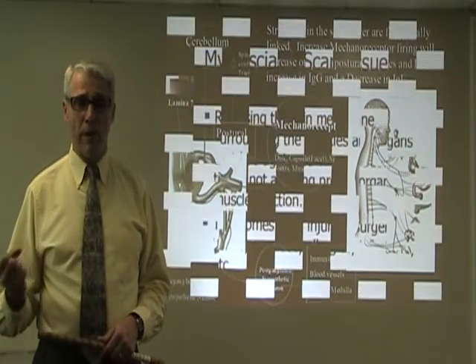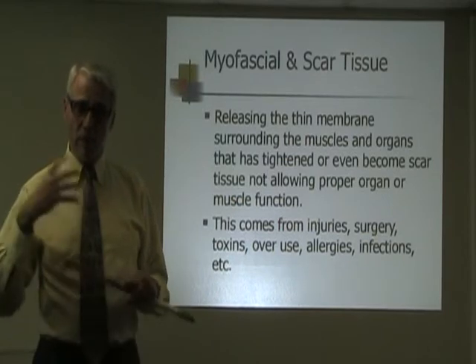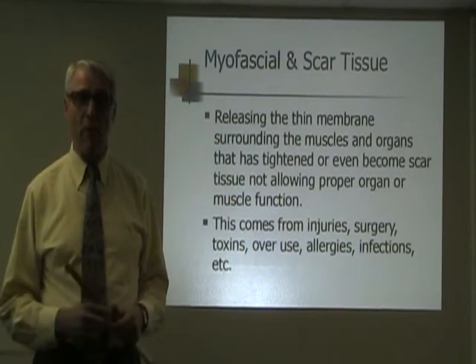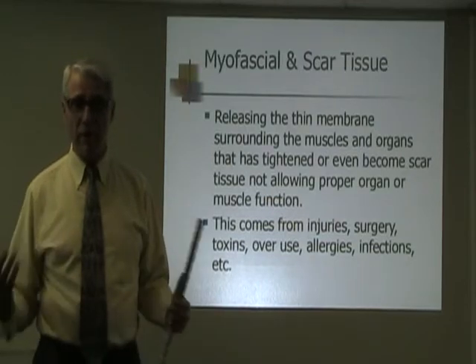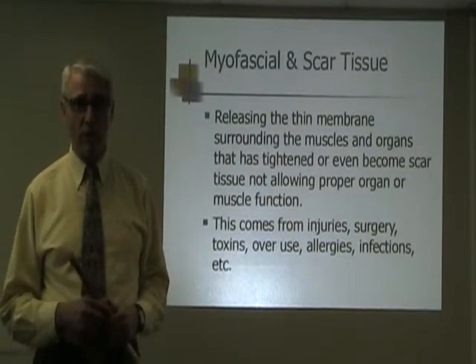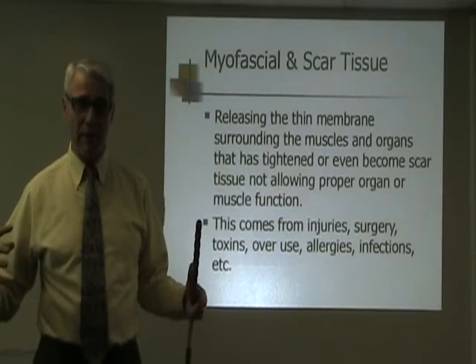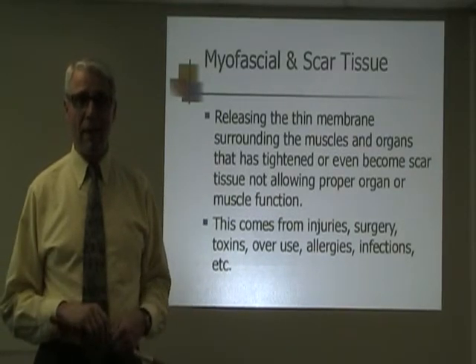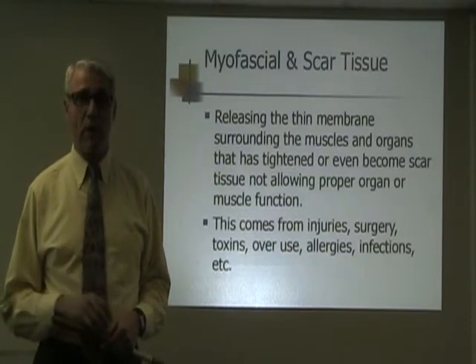Removing myofascial scar tissue is extremely important because it's that stem membrane around your organs and in your muscles throughout your whole body. Because of injury, scar tissue, stress, overuse, allergies, and infections, these things tighten up and create adhesions and scar tissue that are strangling your muscles and your body's function.